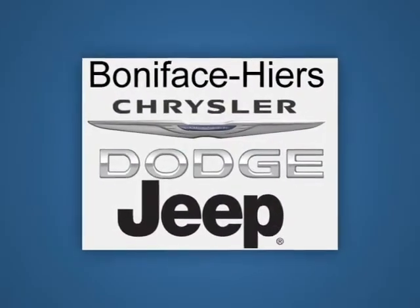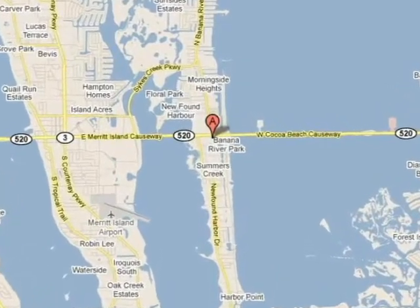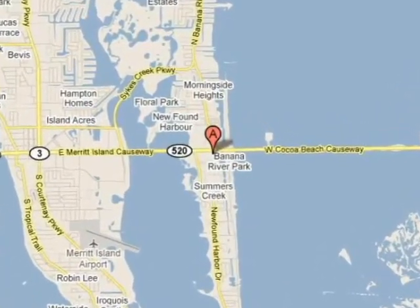Call, click, or stop in today. We're conveniently located at 1775 East Merritt Island Causeway in Merritt Island, Florida.